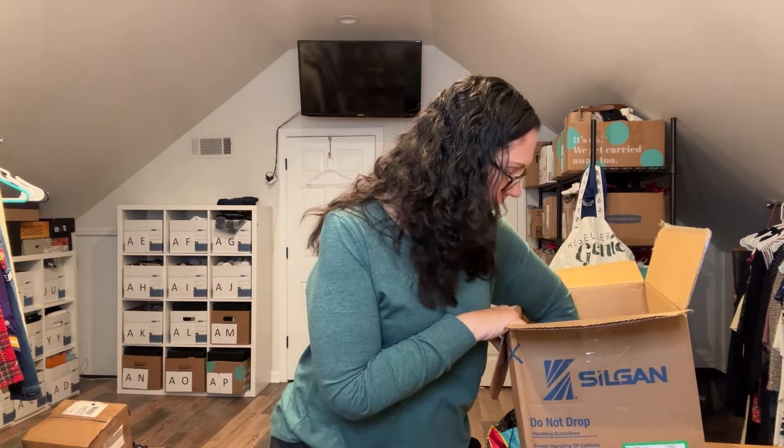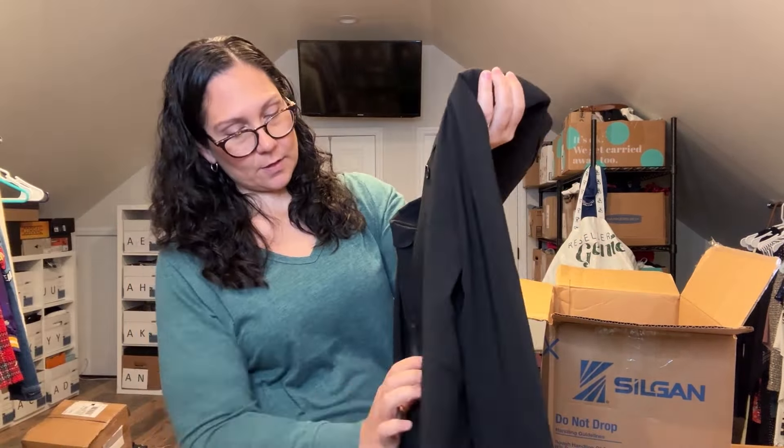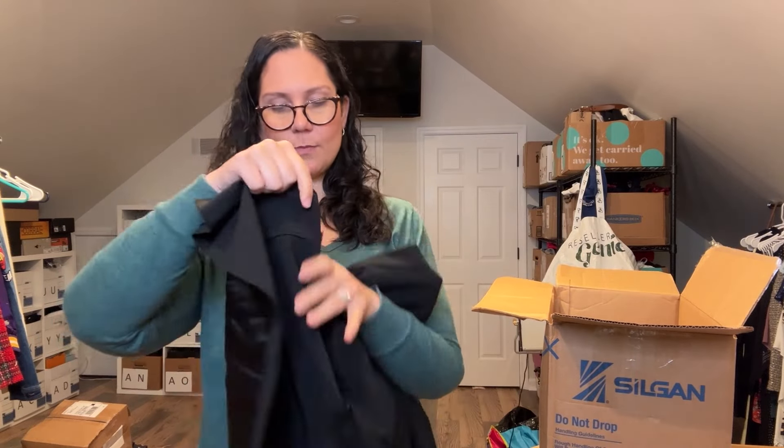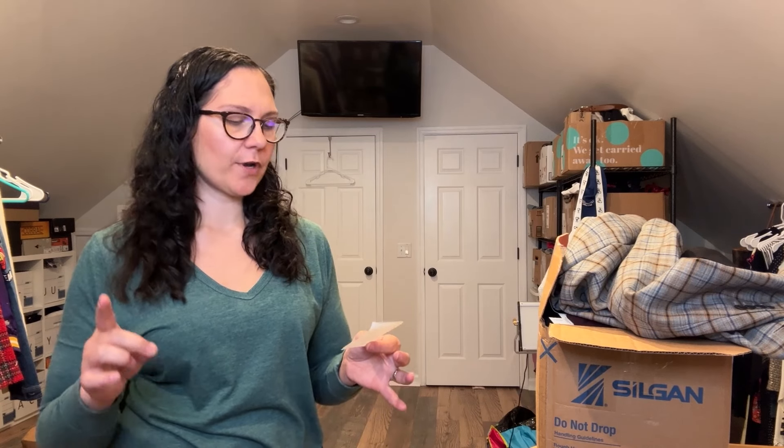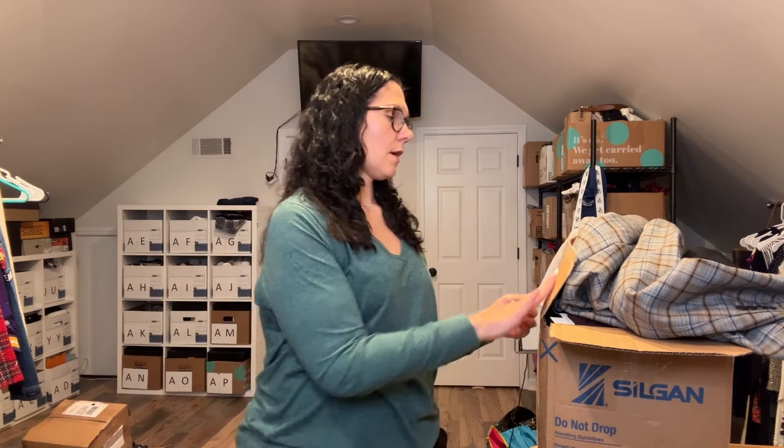And the last item is Kasper — not a brand I pick up — and there are no tags on this one, so it will probably go to ThredUp. Now, I thought this was a 40-piece box, but after counting everything I have 20 items, and I went back and confirmed: this is a 20-piece box. That changes my cost-per-item — I said $4.34 per piece for 40 items, but it's actually $8.68 per piece for 20 items, which changes things a bit.